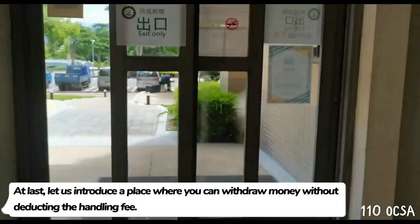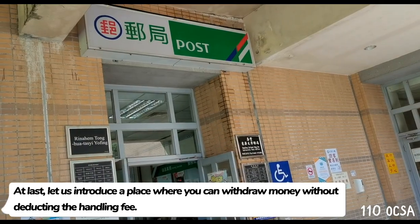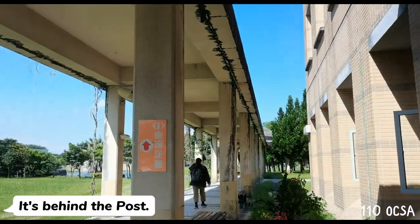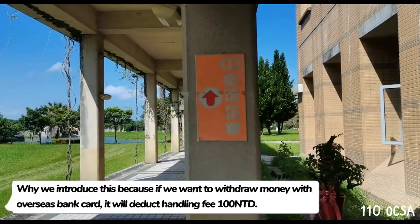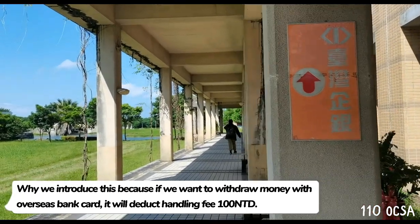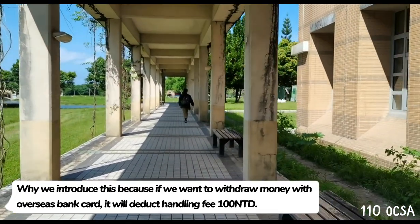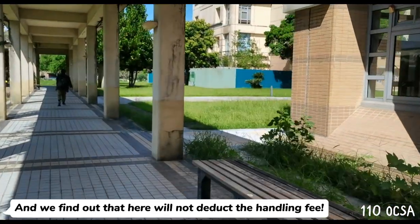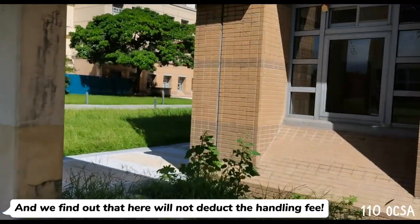At last, let us introduce a place where you can withdraw money without deducting the handling fee. It's behind the post! We introduce this because if we want to withdraw money with an overseas bank card, it will deduct a handling fee of 100 New Taiwan Dollars. But we found out that here will not deduct the handling fee.